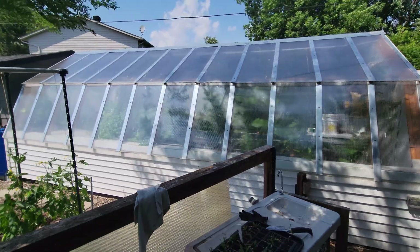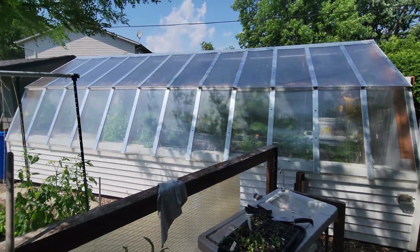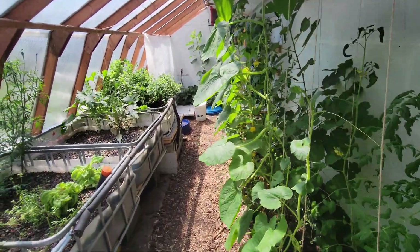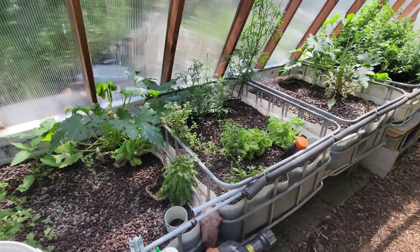My solar passive greenhouse with an aquaponics system inside. Inside the greenhouse, there's the aquaponics system.